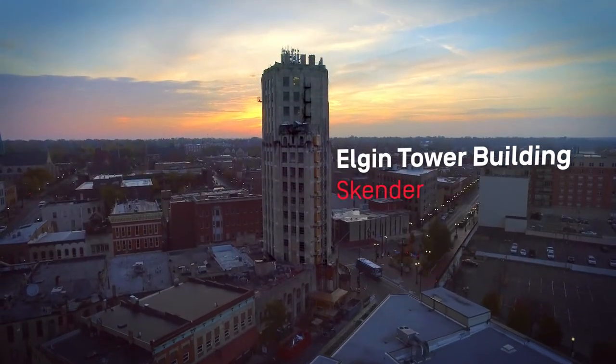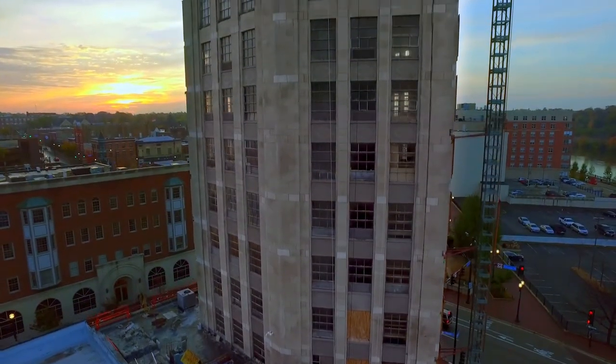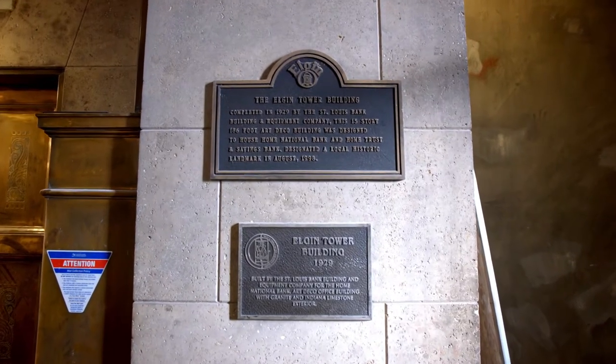The Tower Building was built in the early 1930s, right in the depths of the depression. When this building was built, it signified the transition of Elgin from a rural town to a city, and that's why it was so important that we preserve this building.